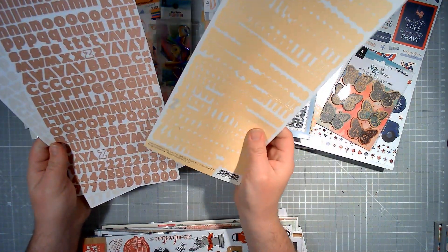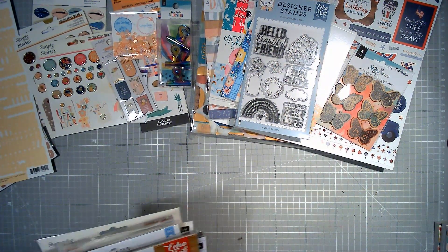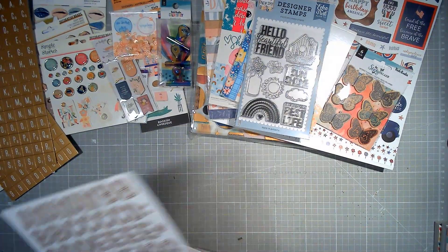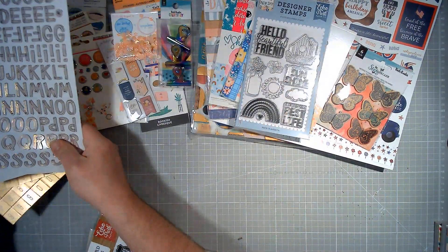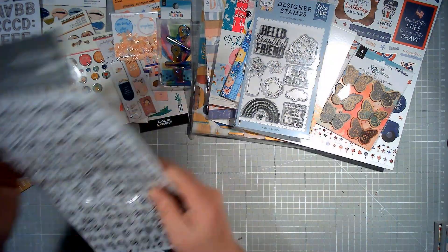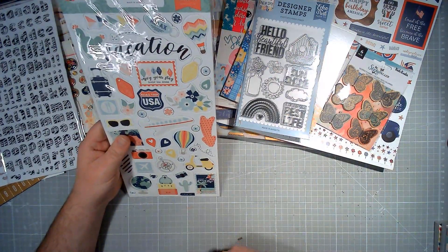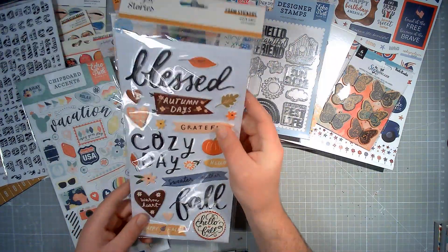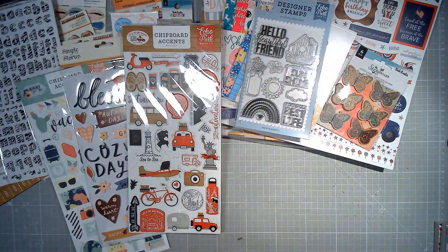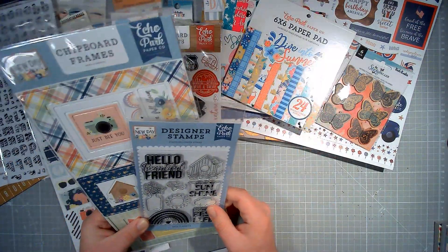A couple of the alphas may have been used, but otherwise they are all good. Some thickers which have been opened but are new — when I first started scrapping I had an obsession with opening packages. You've got Scrabble style letters and some zebra thickers. Echo Park Chipboard Accents from Away We Go. Simple Stories Phone Stickers from Cozy Days. Echo Park Chipboard Accents from Let's Go Anywhere. Echo Park Chipboard Frames from New Day — so you get the stamps, the chipboard frames, and the paper for that collection.